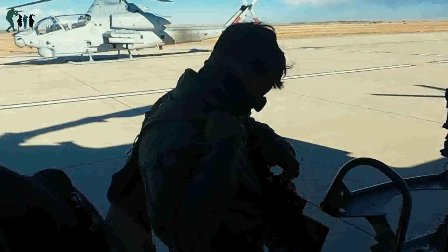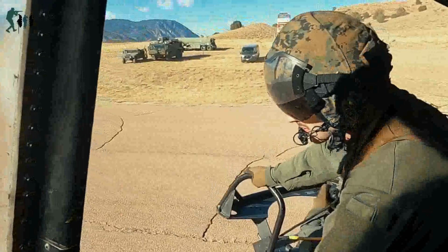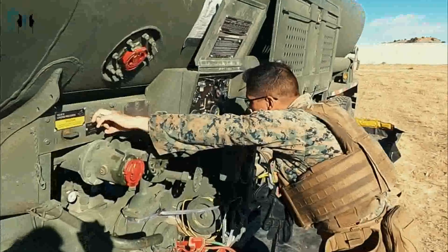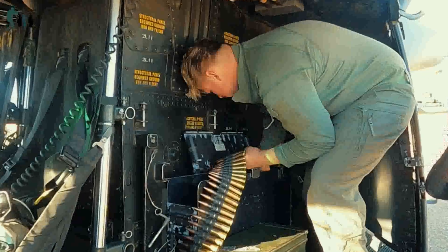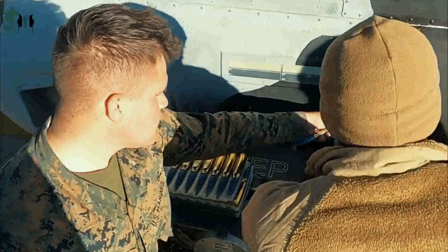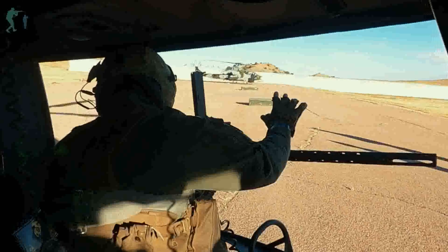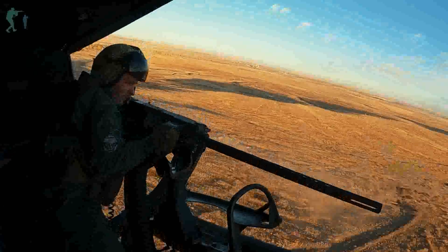Marines train in Rocky Mountains close air support: U.S. Marines with HMLA-269 operate a forward arming and refueling point and provide close air support with AH-1Z Viper and UH-1Y Venom helicopters at Fort Carson, Colorado, November 10, 2021. Marines with HMLA-269 trained in a cold weather, high altitude environment to increase proficiency in expeditionary advanced basing operations (EABO). HMLA-269 is a subordinate unit of 2nd Marine Aircraft Wing, the aviation combat element of 2nd Marine Expeditionary Force.